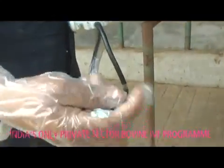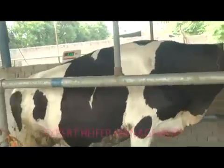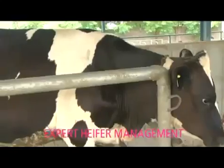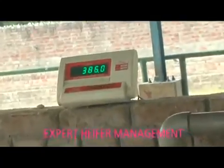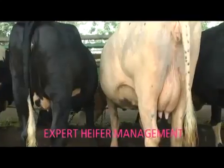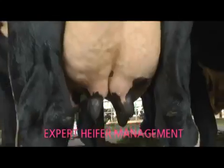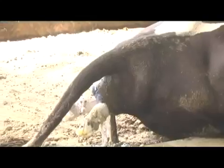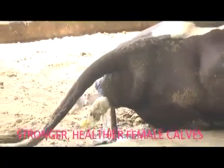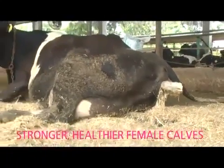Pregnancy is checked after 35 days with portable ultrasound machines to confirm another premium calf will be born. The Prime Bovine Genetics pregnant heifer care program is unique. Body condition and weight is monitored regularly as part of a clearly defined program. Conformation, health and body condition is maintained to international standards. Well-grown heifers produce excellent quality, 90% female calves in a dedicated calving area.